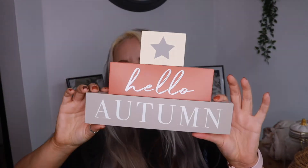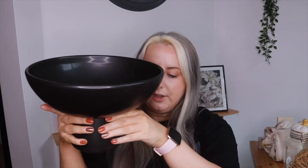I also got this little sign that I'm going to put in the hallway — it says 'Hello Autumn' and I think it's really cute. I believe it was around seven pounds from Asda.